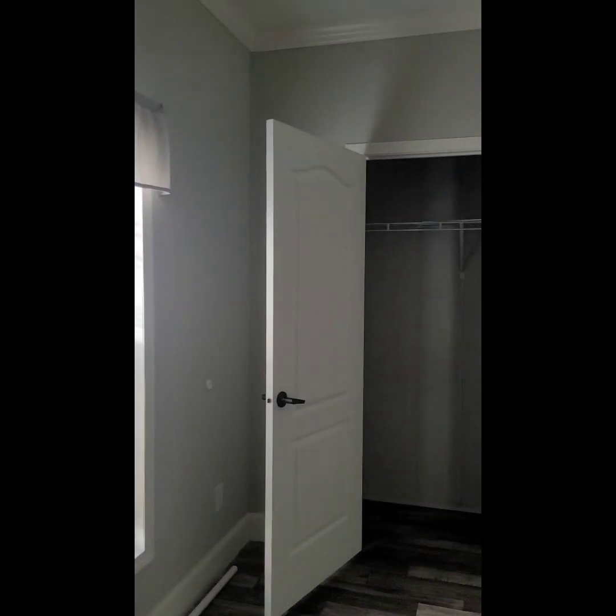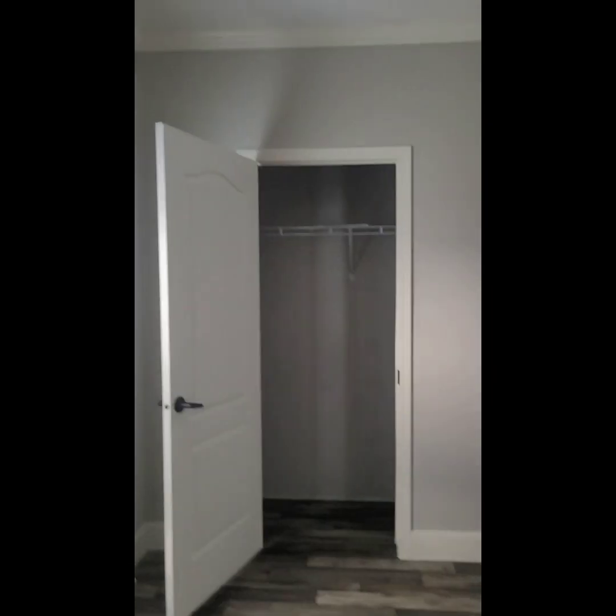Last but not least, this would be the third bedroom — it's a little bigger than the one we just left. No ceiling fan back here, but you can always add one. This would be the closet. You can fit up to a queen-size bed. I like feeling the walls to make sure they're sturdy — it is kind of sturdy. And this would be the closet right here.